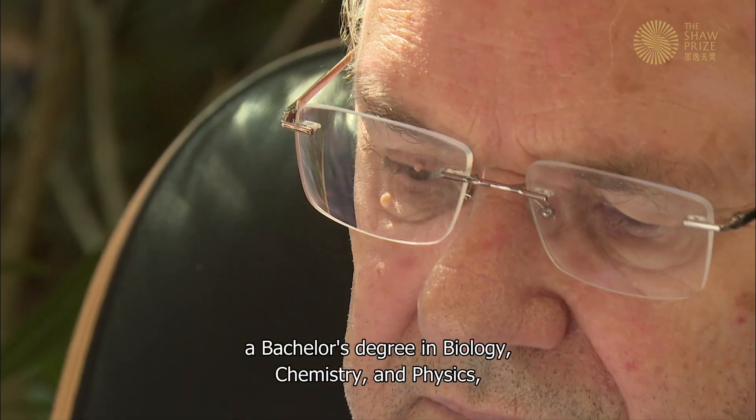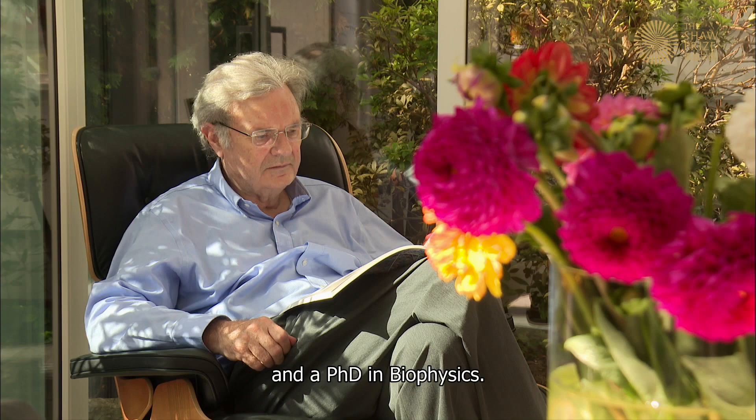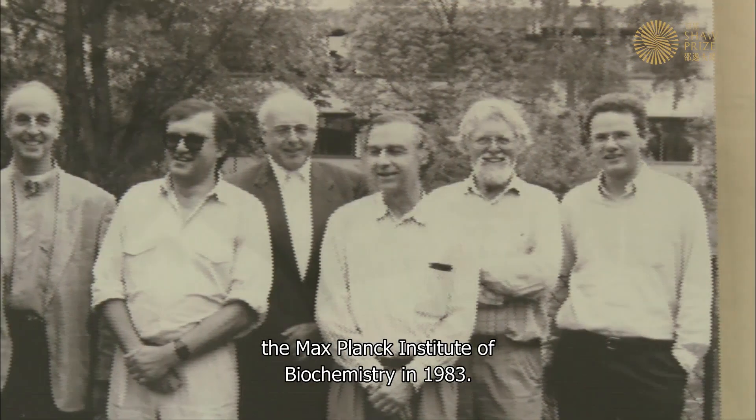Wolfgang received a bachelor's degree in biology, chemistry, and physics, and a PhD in biophysics. He joined the Max Planck Institute of Biochemistry in 1983.